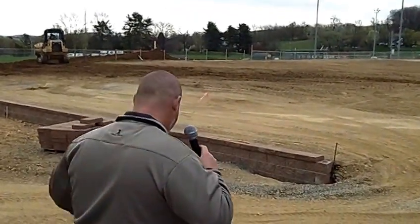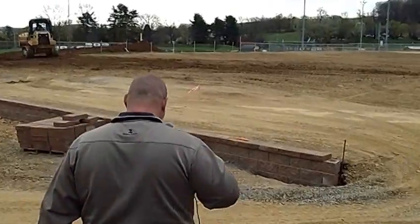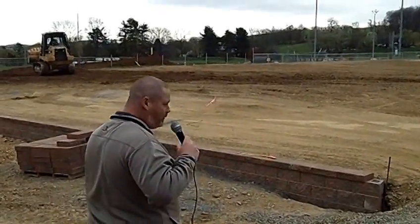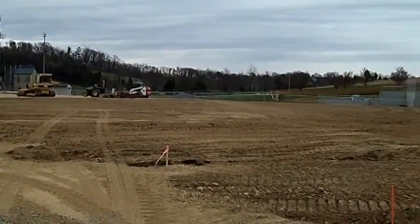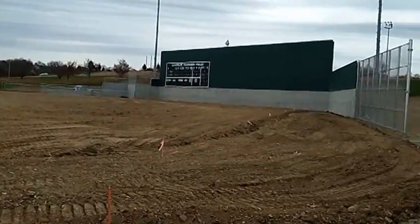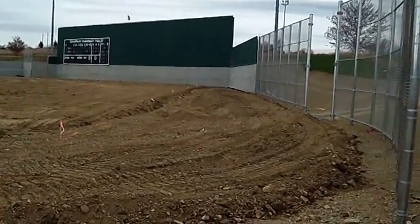Every fan that comes in here will come through this entranceway. The walking path will come in here. As you can see we've got our grade in for our warning track, which will start getting installed toward the middle to end of next week.